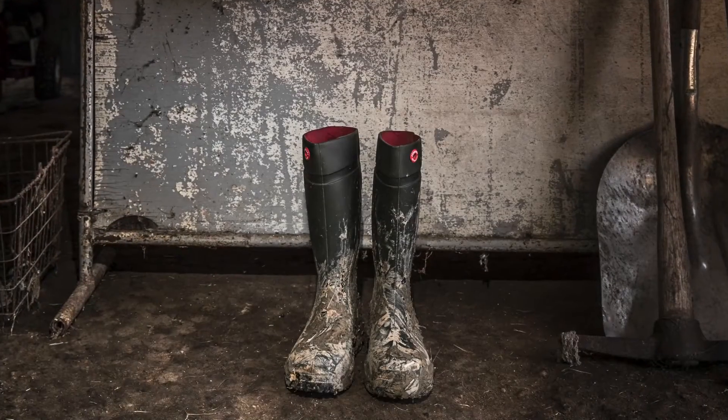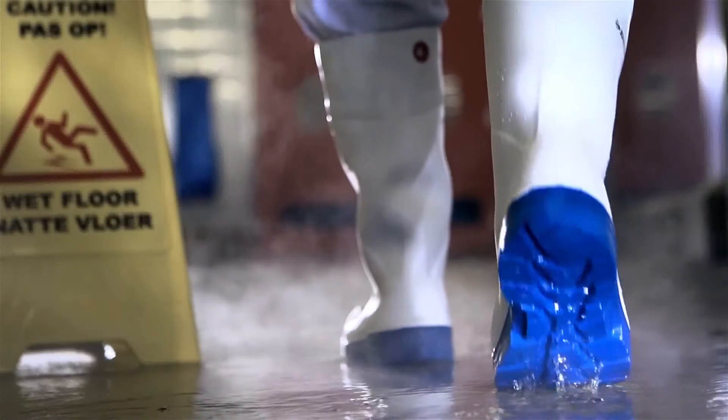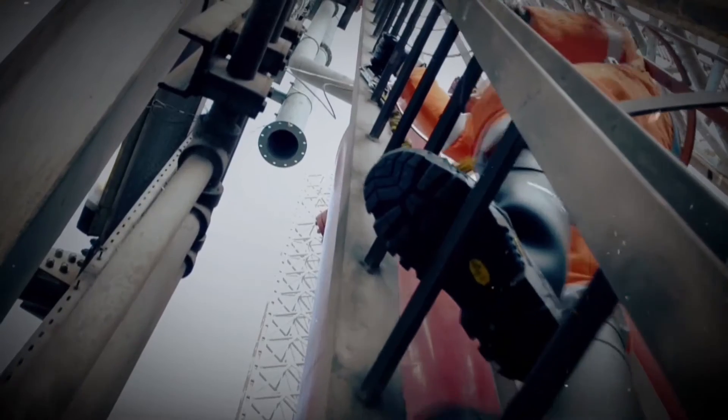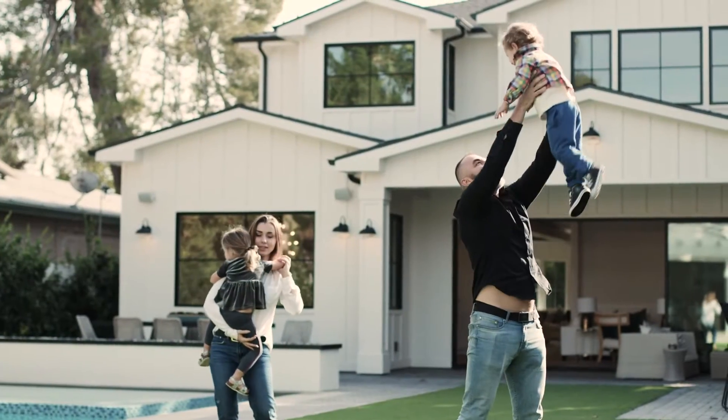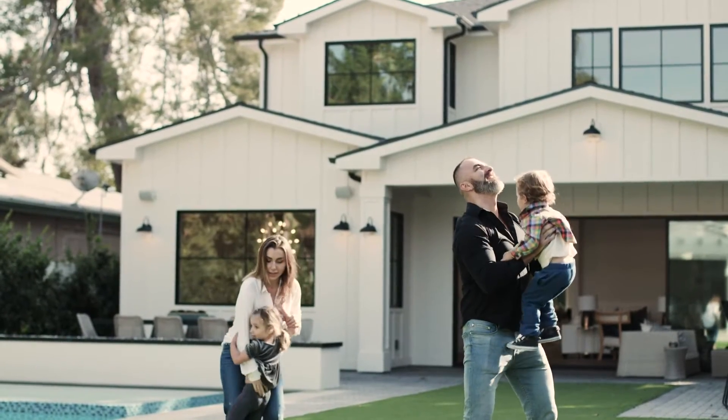Your Dunlop boots are always there. Always ready to get the job done. Always there when Mother Nature is at her worst. And most importantly, always there to guide you back home.